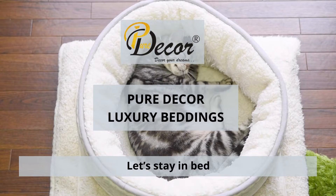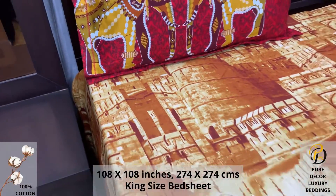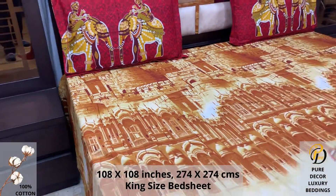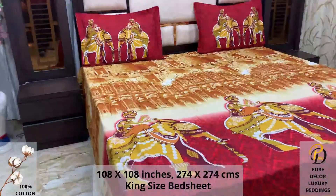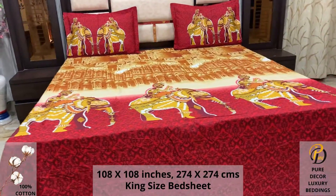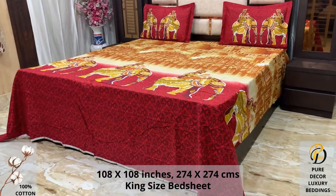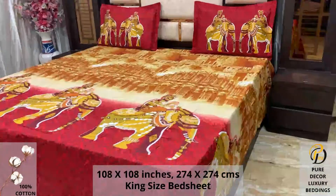Welcome to the world of Pure Decor bedding collections. A hundred percent pure cotton king-size bed sheet, along with two pillow covers, tucks under the mattress of your bed easily and comfortably. High thread count and super fine finish makes it a perfect choice for your bed. We undergo stringent quality checks to ensure vibrant and non-bleeding colors.